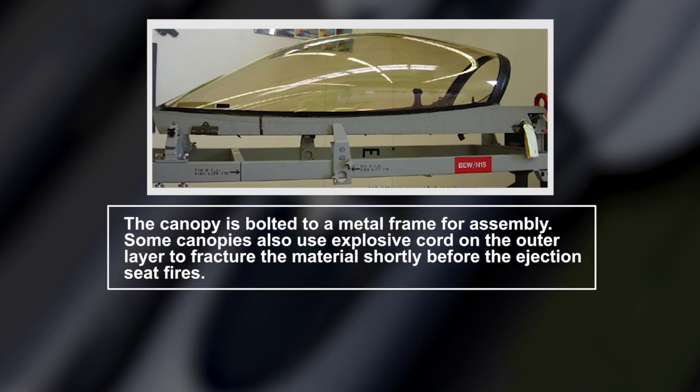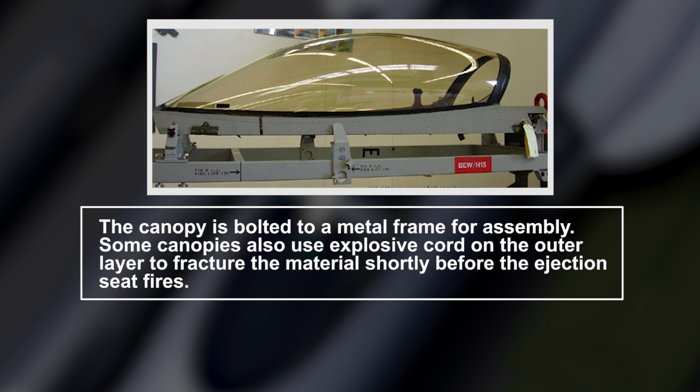The canopy is bolted to a metal frame for assembly. Some canopies also use explosive cord on the outer layer to fracture the material shortly before the ejection seat fires.